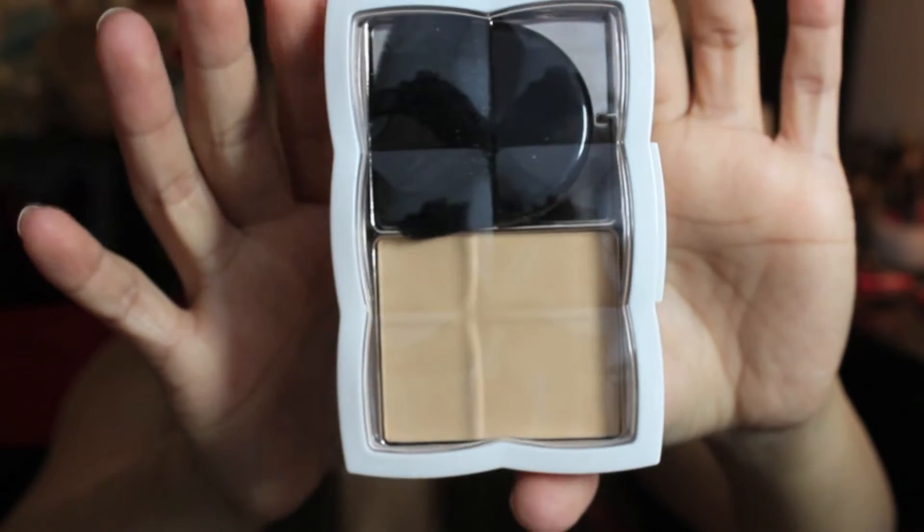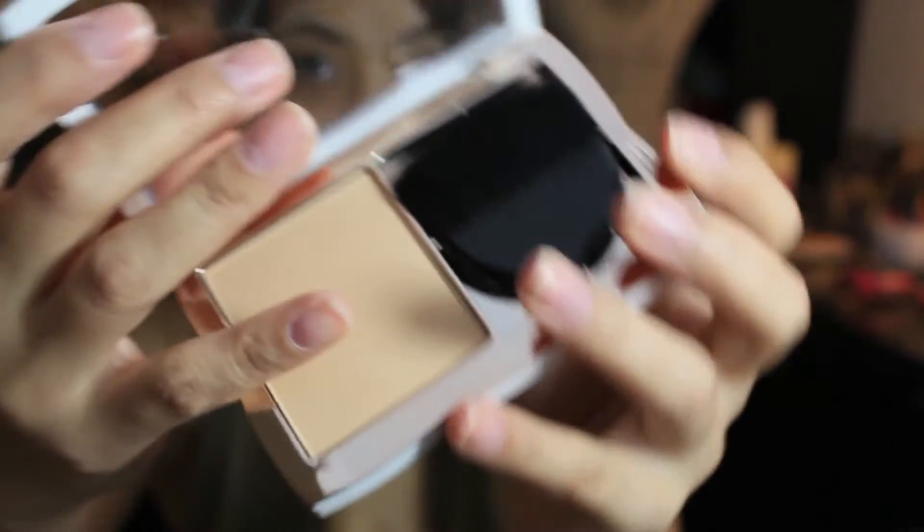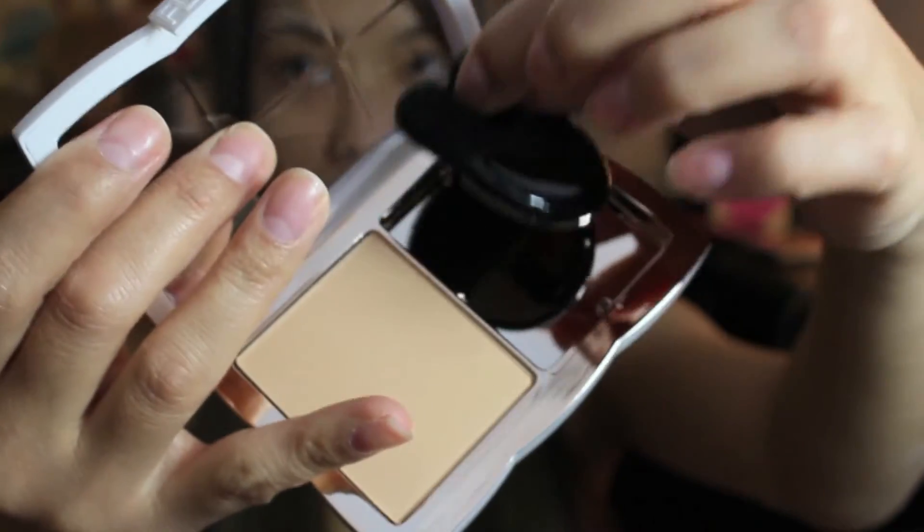Moving on to the powder — the color I picked up was PP4, and it also provides natural seamless coverage. It also has vitamins C and E anti-aging benefits, and is fragrance-free and paraben-free. This retails for $9.98.